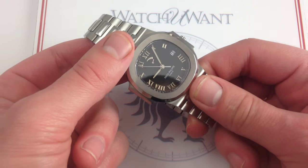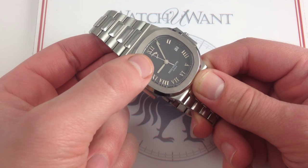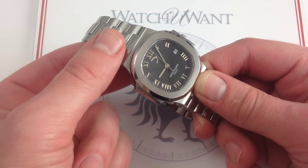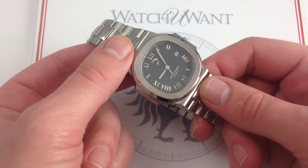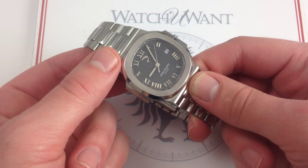But the defining feature of this model, the 3710, is — believe it or not — the one that you barely notice at first glance: the power reserve. Right here at 12 o'clock, this marked a huge sea change — pun intended — in the history of the Nautilus model.